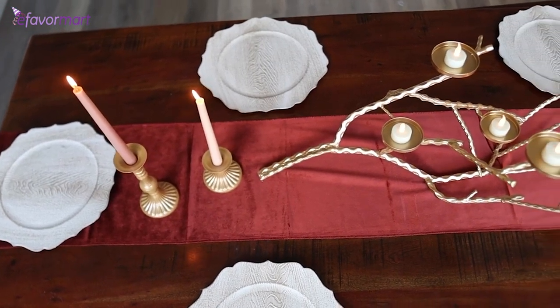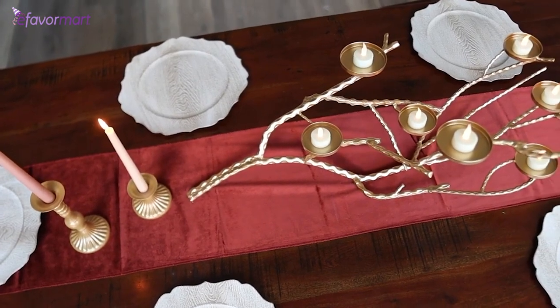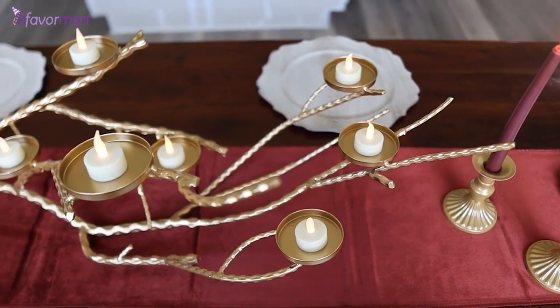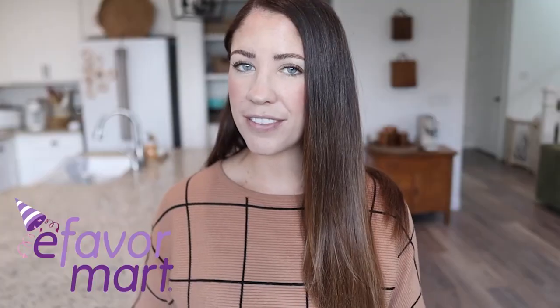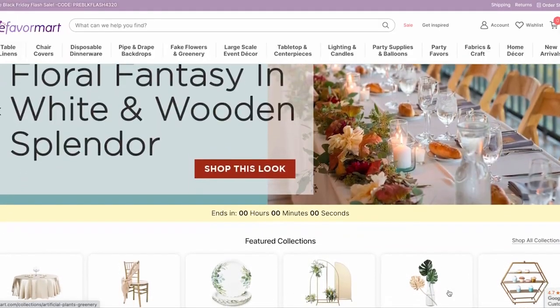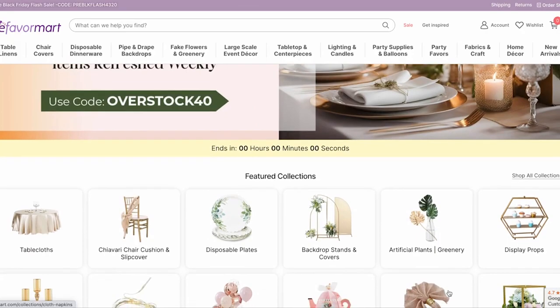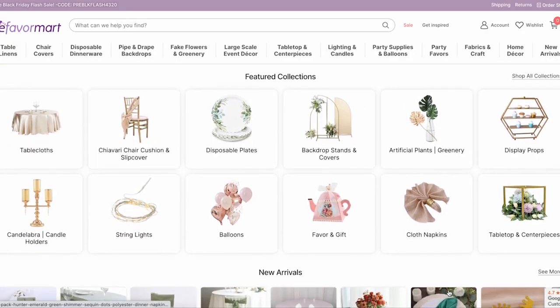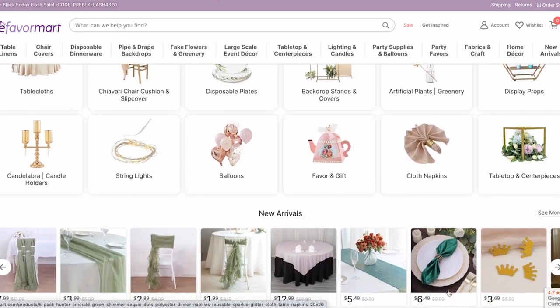Another thing I was really excited about for my holiday decor this year was putting together a cute tablescape, and I was able to make that happen with eFavorMart. If you've never heard of them before, think of a one-stop party supply shop that will bring even your most Pinterest-worthy event planning ideas to life at wholesale prices. They are best known for their elevated essentials for events like weddings, birthday parties, and baby showers, but they also have an awesome seasonal selection as well.